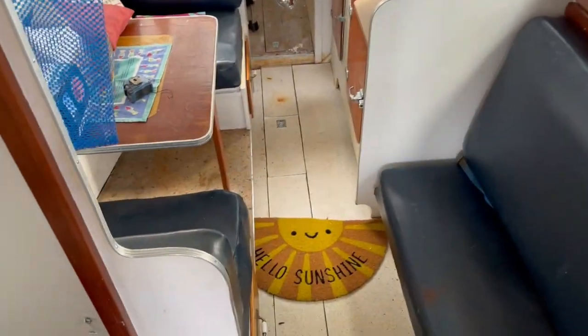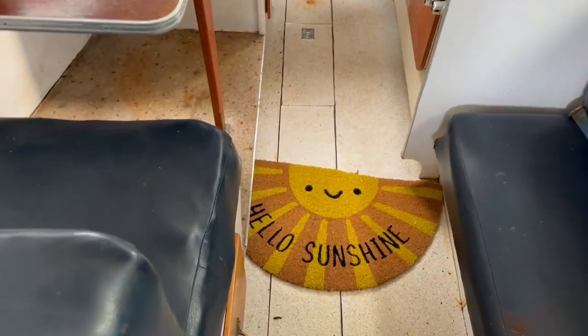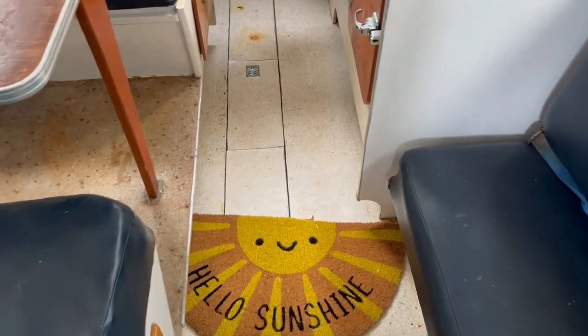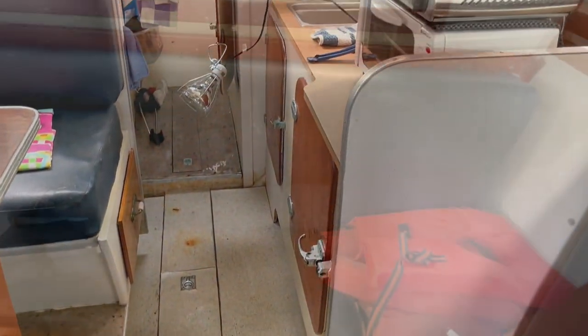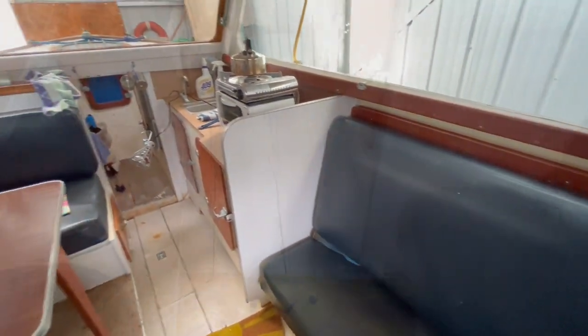Once you step down into the cabin through the fold-back doors, you get a certain comfy, nostalgic feeling. Starboard, there's a cushy sofa which converts into a two-berth bunk bed. More forward starboard is the galley.